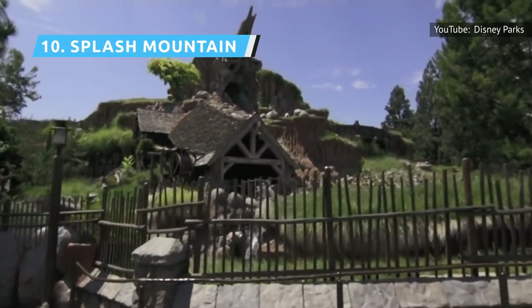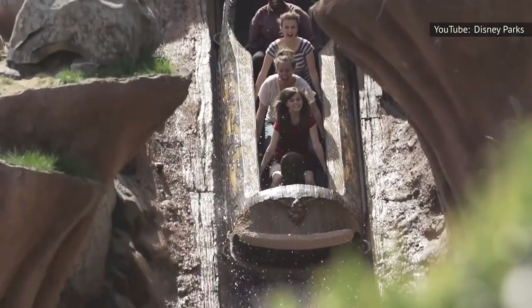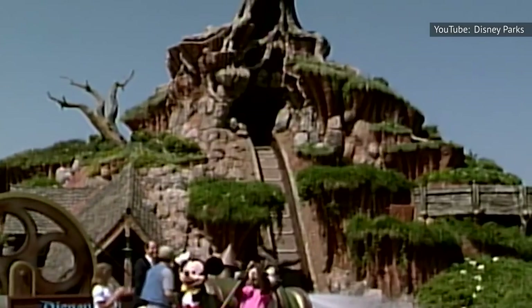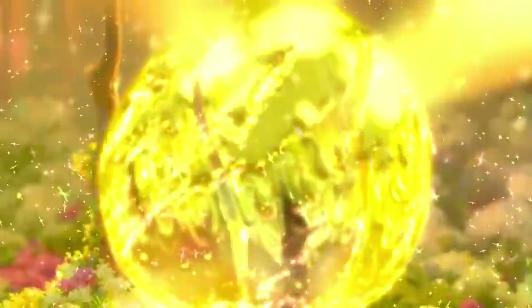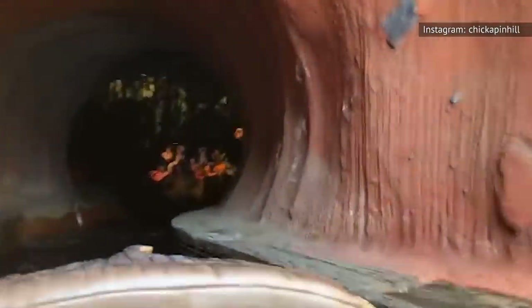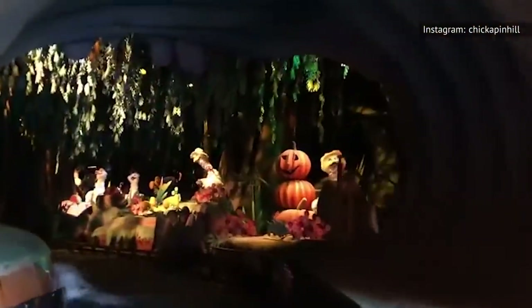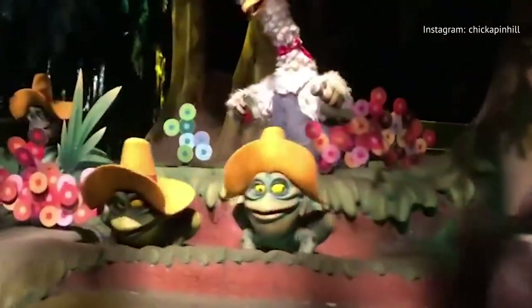Splash Mountain combines elements of a dimly lit ride with a flume, as your log floats down a snaking river, dips three times, and then drops five stories into a briar patch. The ride's ranking may change after it's re-themed to 2009's The Princess and the Frog, but exactly when that refurbishment will happen or how long it will take is still unknown. If you want to ride it the way it is now, you'll want to do it soon.